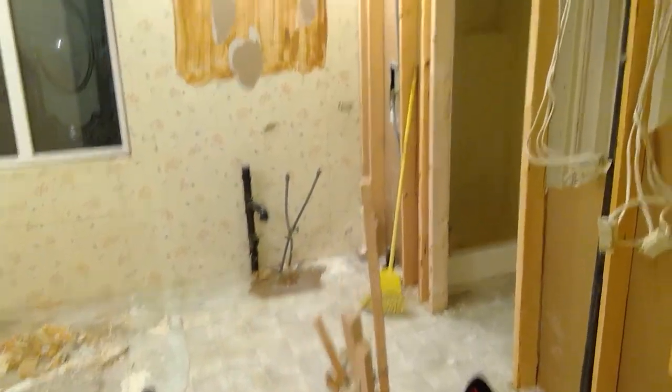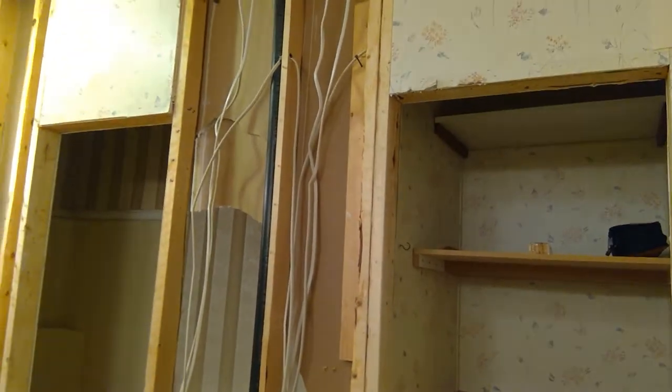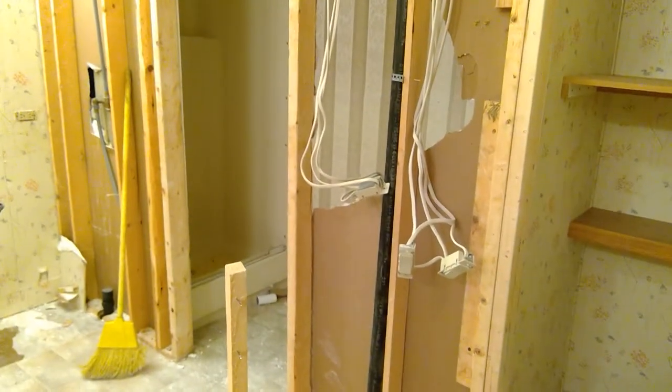Here's the video of the master bathroom beginnings of the remodel. Yesterday, Ray and I tore out that wall, that wall, and the toilet behind the wall.